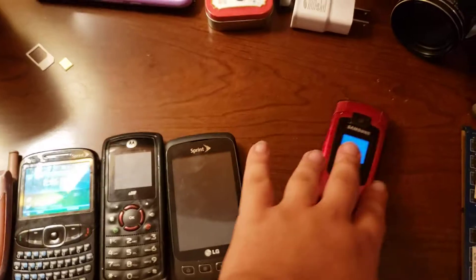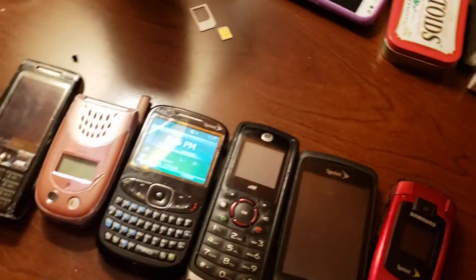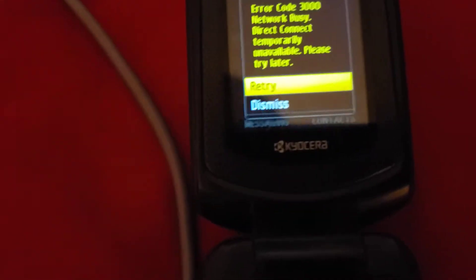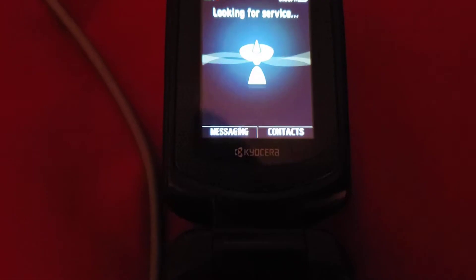Alright, so that's all for the phones — all seven of the pocket phones at least. There's this — whatever it is, I don't care because I'm not using this on the network.